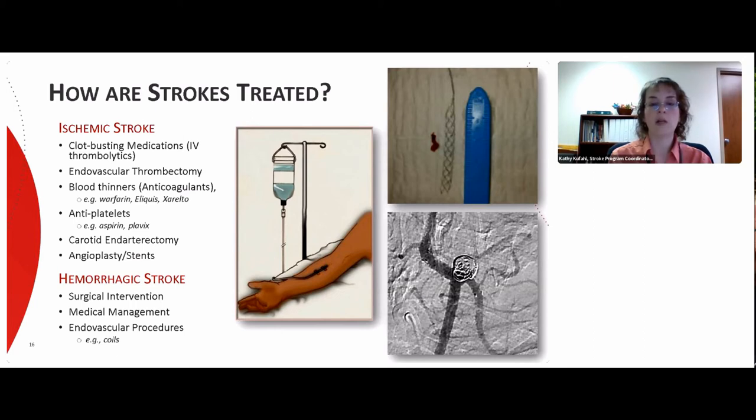Other treatments are designed to prevent clots from forming in the future, involving blood thinners and antiplatelet medications. There are also specialized procedures to address the narrowings that can cause stroke — carotid endarterectomies, which open narrowings in the neck, and angioplasties and stents, which can be done if narrowings are located up in the brain.